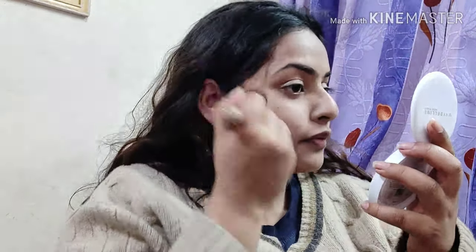For concealer I'm using the Kalaba concealer, applying it with the kabuki brush. For powder I'm using the Maybelline New York powder, just tapping it on my concealer area and then applying it with the brush on my whole face.